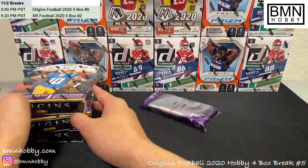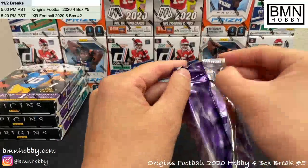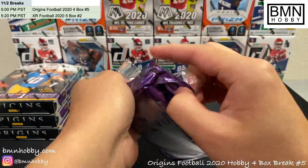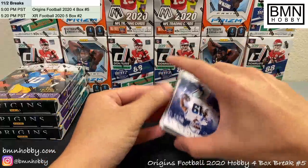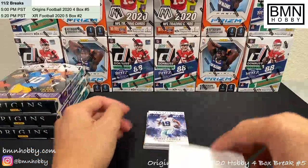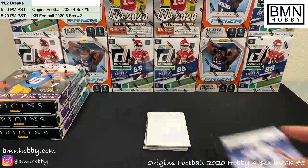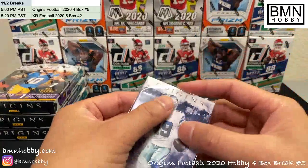We'll do a box-by-box today — sometimes we open all the boxes first, but it's a Monday so we'll take it slow. The case hit for Origins is this 'Origin Stories' card. I think it's pretty cool looking, but for a case hit I honestly think it's a little underwhelming. We'll see what we get today. First card: Amari Cooper, Dallas Cowboys — Amari Cooper base, this one's for Dallas.